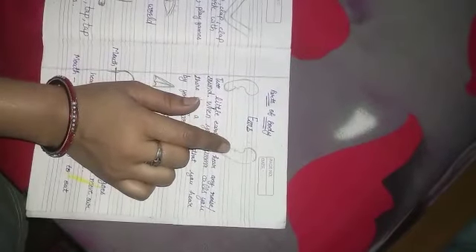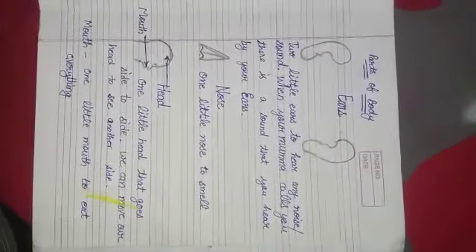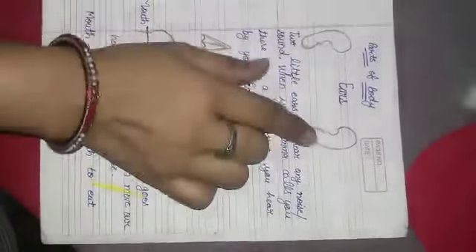Ears. How many ears do we have? We have two ears — two little ears to hear any noise or any sound. When your mama calls you, you can hear by your ears. These are our ears.